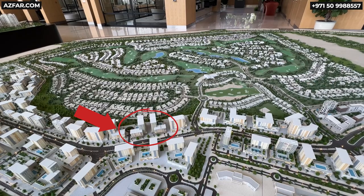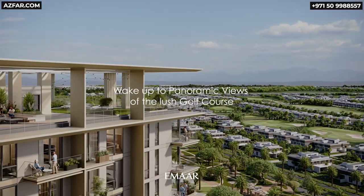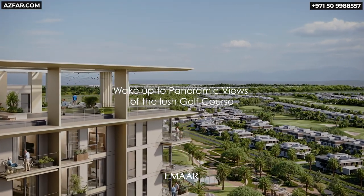Here is the location of Club Place in Dubai Hills Estate. You can see full golf course views. Actually, 70% of the views from the two towers in Club Place will face the golf course, the mansions, villas, and the amenities.